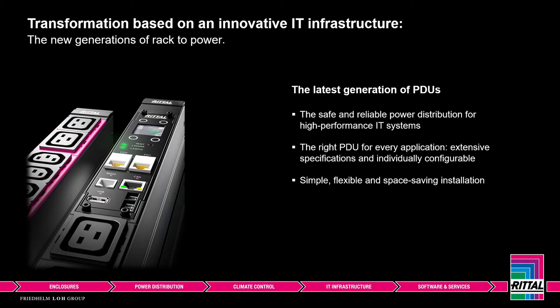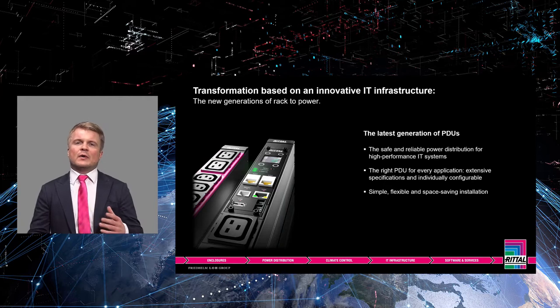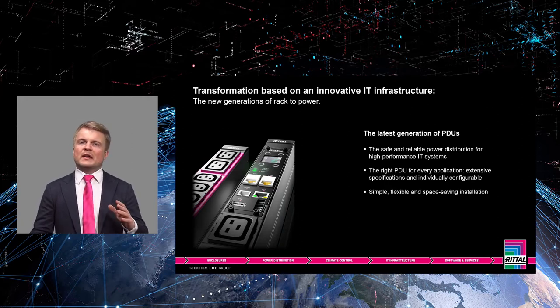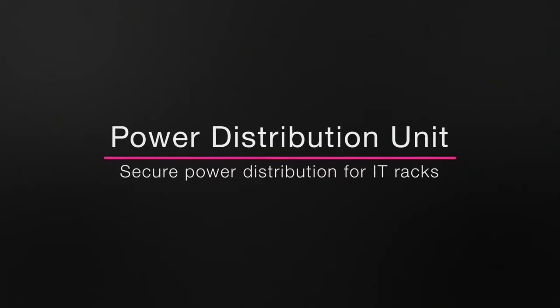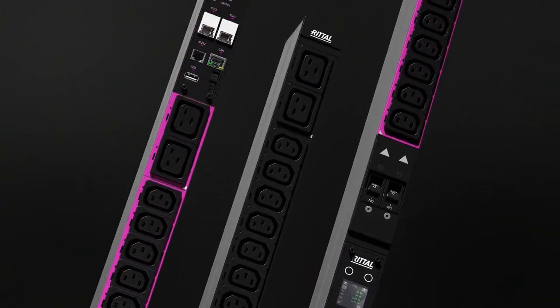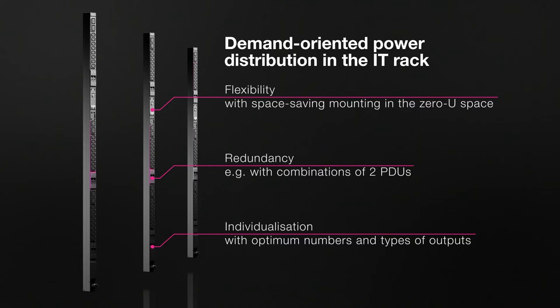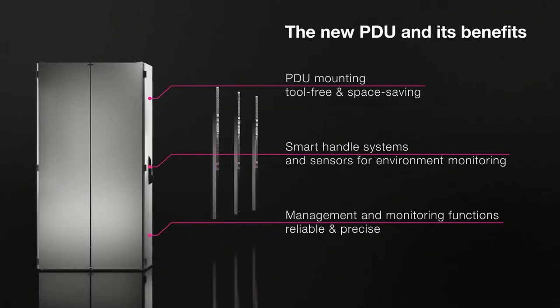Across all industries, digitization means that companies need to install powerful IT at existing or new locations — in core data centers, edge data centers and cloud data centers. No matter the application, requirements for availability and safety in power supply are increasing. The PDU provides a secure and reliable power supply for every IT rack. PDUs are high-quality multiple sockets according to industry standards that offer optional monitoring, switching and metering functions, helping to improve energy efficiency and safety against failure. We have the right PDU for every application, whether as a standard item or individually configured, and it can be networked with sensors and management systems.